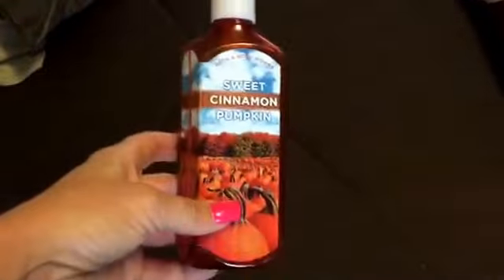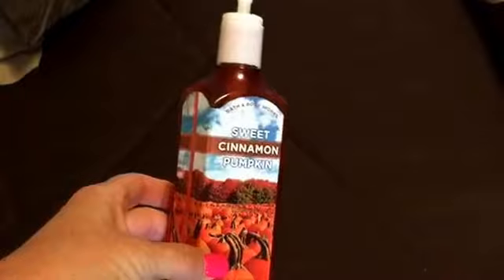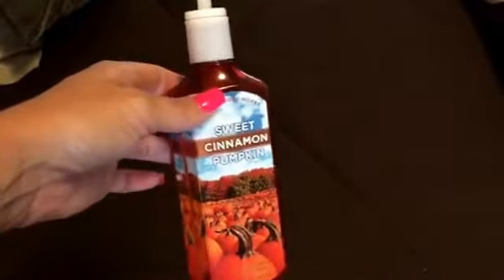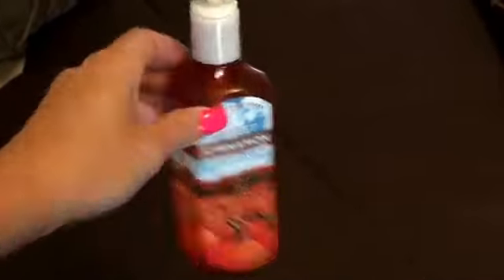This is from Bath and Body Works. It is the sweet cinnamon pumpkin that I got back in the fall and finally used it up. I actually put some water in it to get the last little bit. I love Bath and Body Works hand soaps. I always try to stock up on them when they have a good sale. I haven't been in since Christmas.